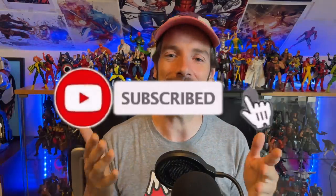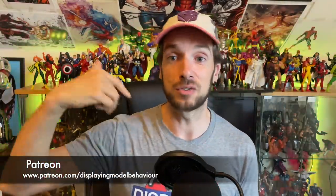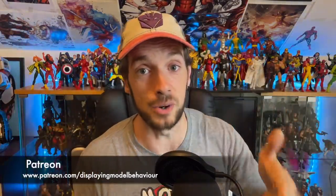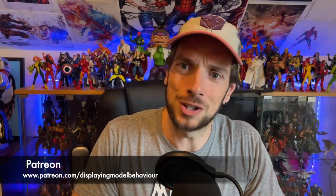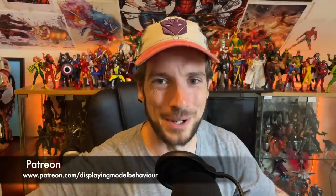And folks, that does it for Giant-Sized X-Men number one, As Told By Toys. That's how you build not only the Giant Size X-Men team, but we kind of touched on the other team as well — a little bonus for you. Thank you so much for watching. If there are any other stories you want to hear on As Told By Toys, comment below. You can also go over to Patreon.com and request stories through there as a Patreon bonus. Thanks very much for watching, and until next time, keep displaying model behavior.